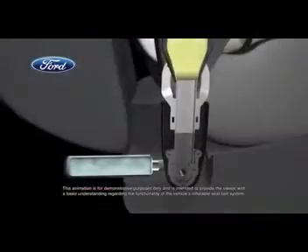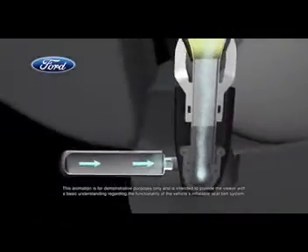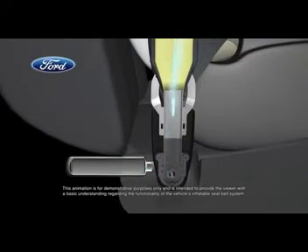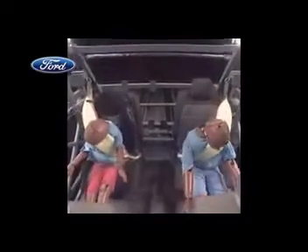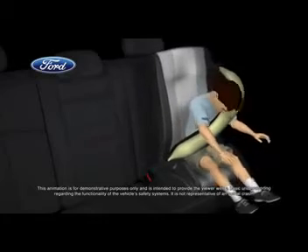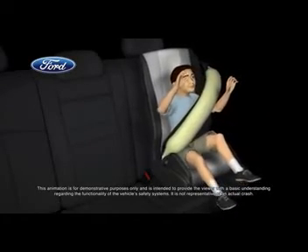In the blink of an eye, vehicle sensors will determine the severity of a crash. If required, each belt's tubular airbag inflates with cold compressed gas that flows through a specially designed buckle. The belts inflate at a slower rate than a traditional airbag and help control head and neck motion for rear seat occupants, including more vulnerable passengers — young children and the elderly.